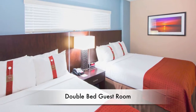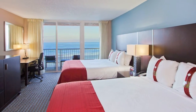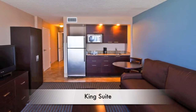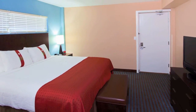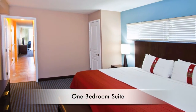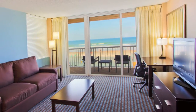This Holiday Inn oceanfront resort features newly renovated spacious accommodations, beautifully decorated with stunning ocean views, granite countertops, private balconies, wireless internet, microwave, refrigerator, in-room safe, HDTV with HBO, flat panel 32-inch TVs, desk with speakerphone, free local and toll-free calls, and iron and ironing board.